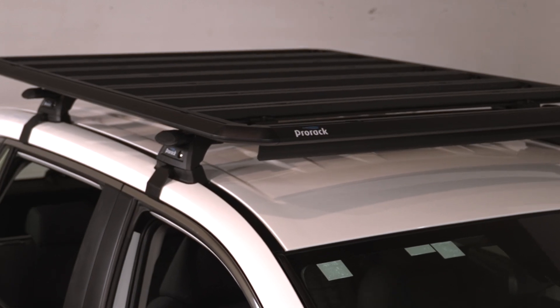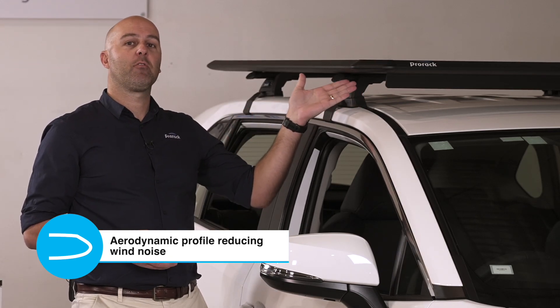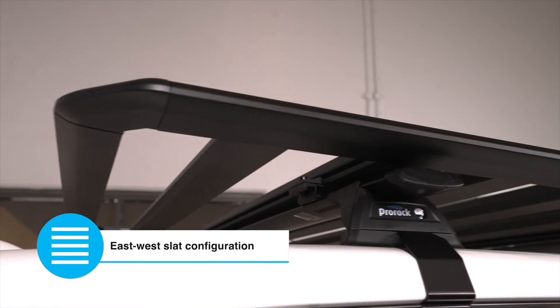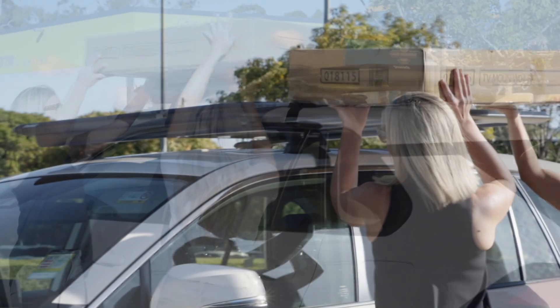We've designed the platform with a unique aerodynamic profile and integrated wind deflector. It not only looks great, but importantly it helps reduce wind noise while travelling. The platform layout is very important and our east-west slat configuration provides maximum versatility, usable space and safe cargo loading.